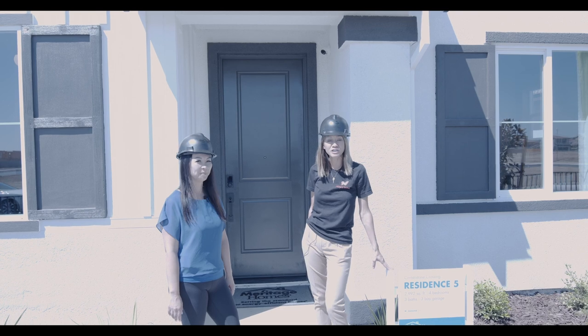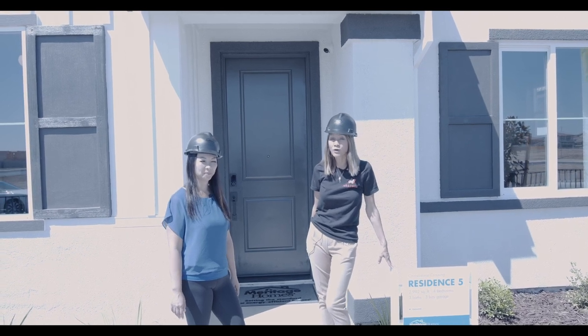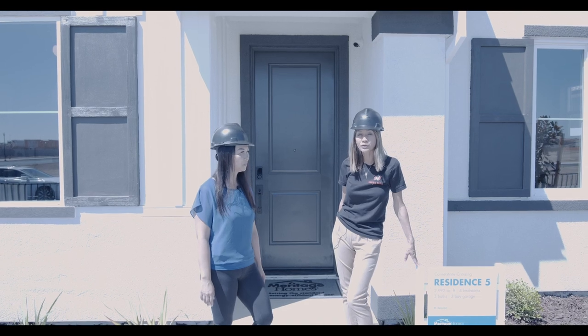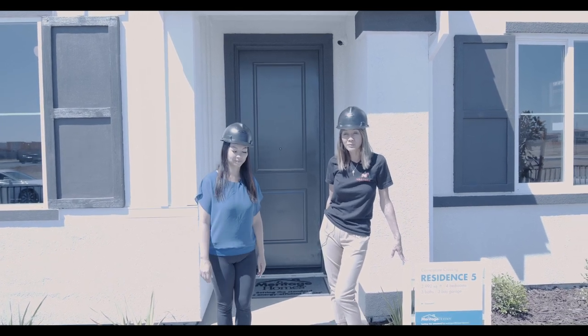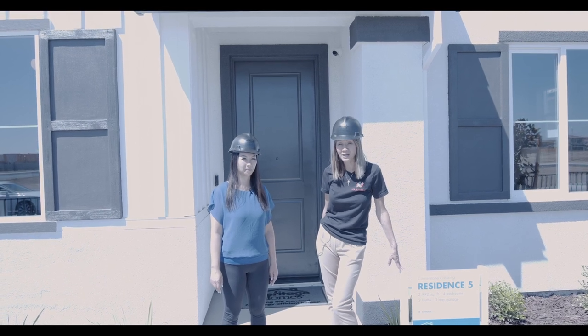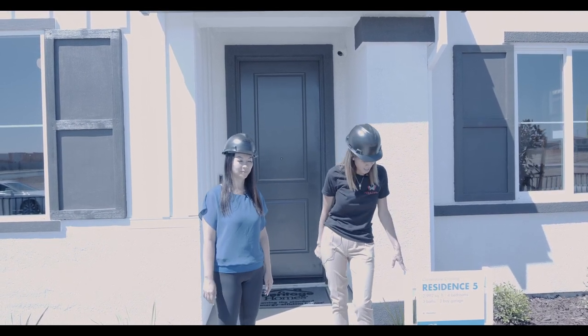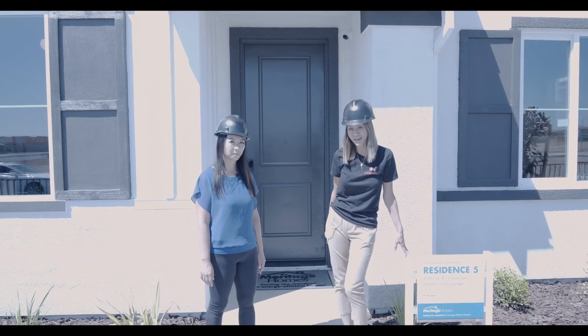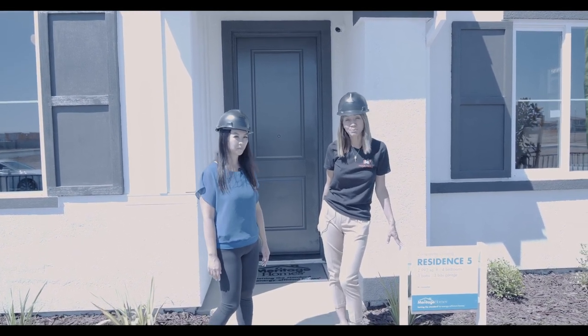I want to share with you about Meritage Homes — they've been around for over 35 years. So you know that the home is built by a company that's been around for a long time, making really sturdy homes. We're going to show you the largest model home that they have, so let's check out this beauty.